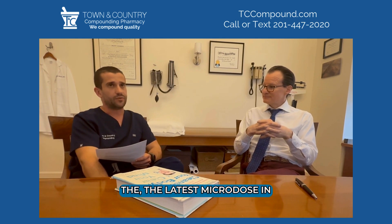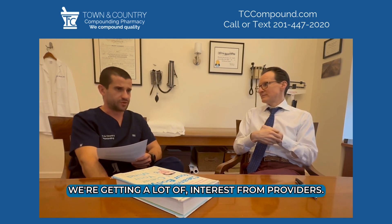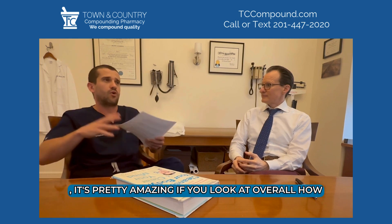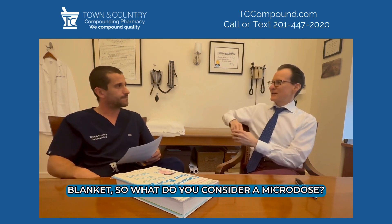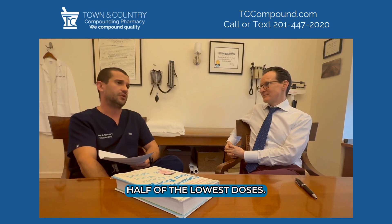Microdosing GLP-1s is really booming right now — we're getting a lot of interest from providers. It's pretty amazing if you look at how many conditions fall under the autoimmune blanket. What do you consider a microdose? It's about a quarter to a half of the lowest standard doses — that's basically what we're using.